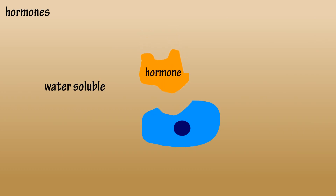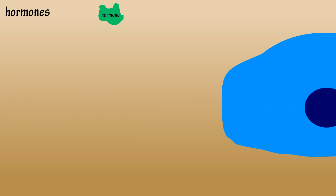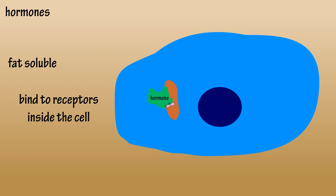Water-soluble hormones bind to receptors on the surface of cells, and the message is delivered and the cell does its duty. Fat-soluble hormones actually enter cells and bind to receptors once inside. Again, message delivered and the cell does its duty.